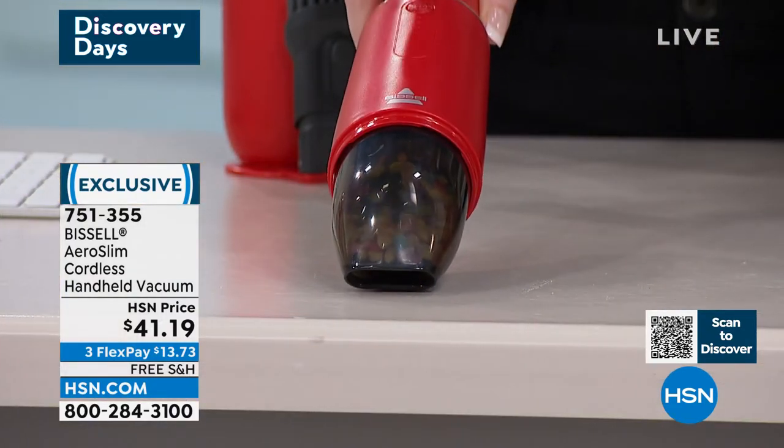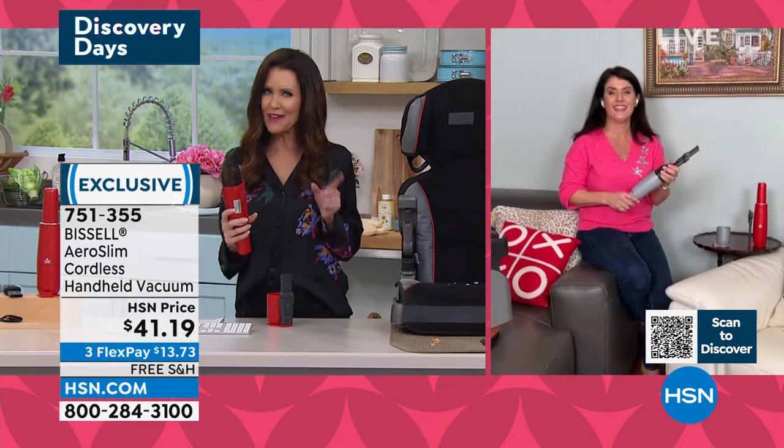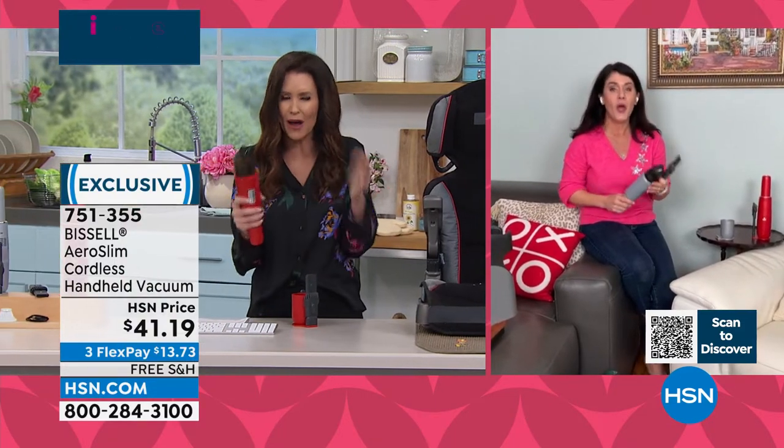Seriously, popcorn — look at that, and it's all in here. And then it's going to be super easy to empty. This is so popular. I don't think we've had this in stock very often at all. We always sell out.